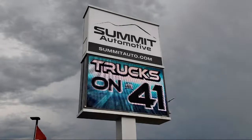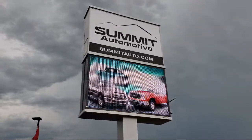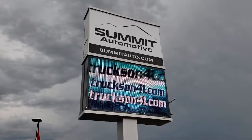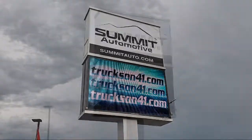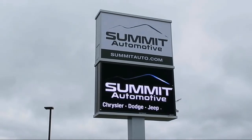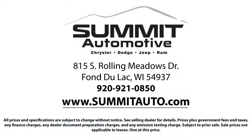We also offer a large variety of financing options so you can get the vehicle you want without a problem. We also offer full service and car repair so you can get the best care for your purchase. Come see us today and experience the satisfaction that comes with being a Summit Auto customer.